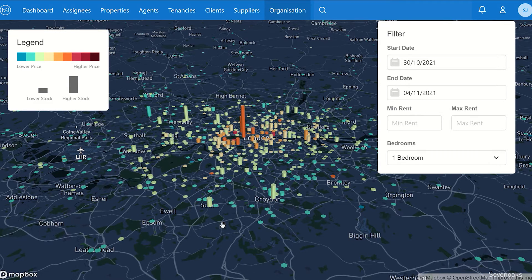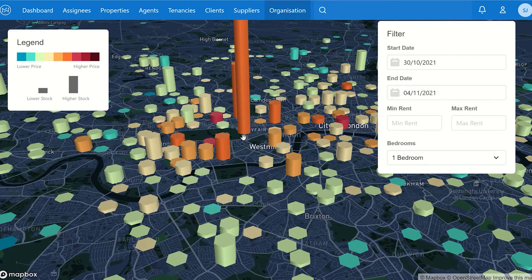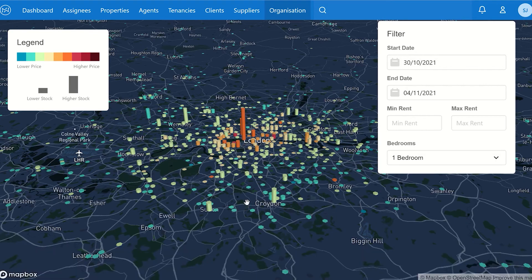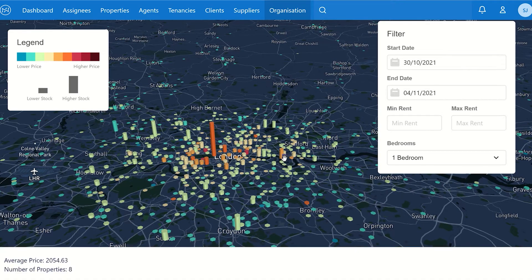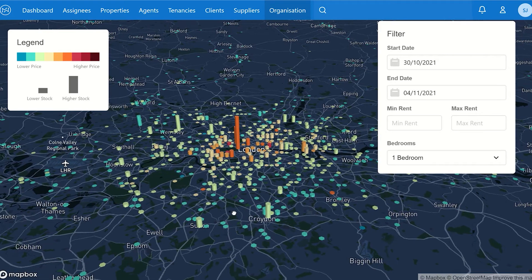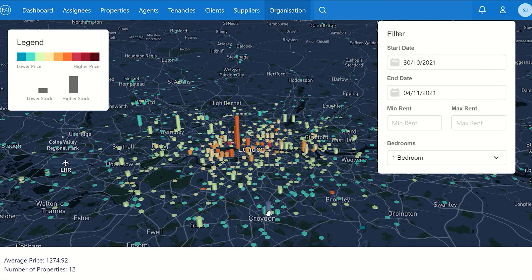A few things jump out immediately. There are quite a few properties that have come on in central London — the Mayfair area — with 40 properties, although the average rent is comfortably over £3,000 a month. Looking east to Docklands, you've got eight and thirteen properties in nearby areas, so a good 20-plus properties coming onto the Docklands area.